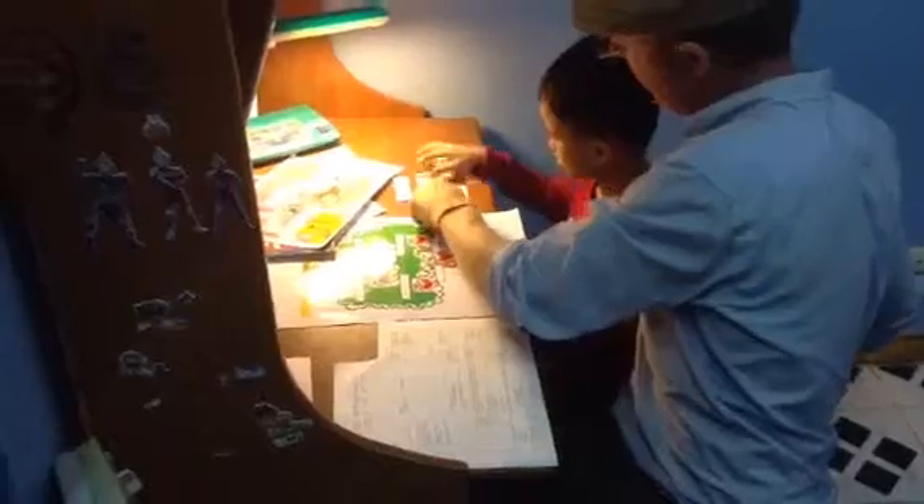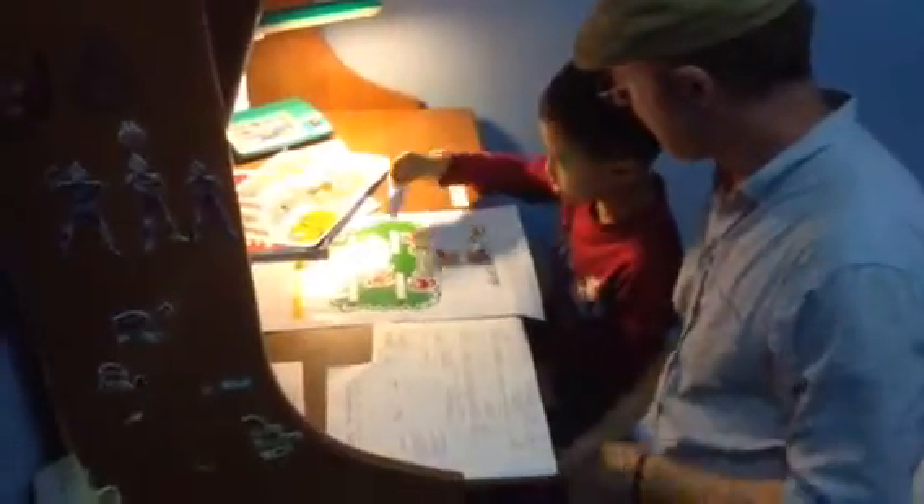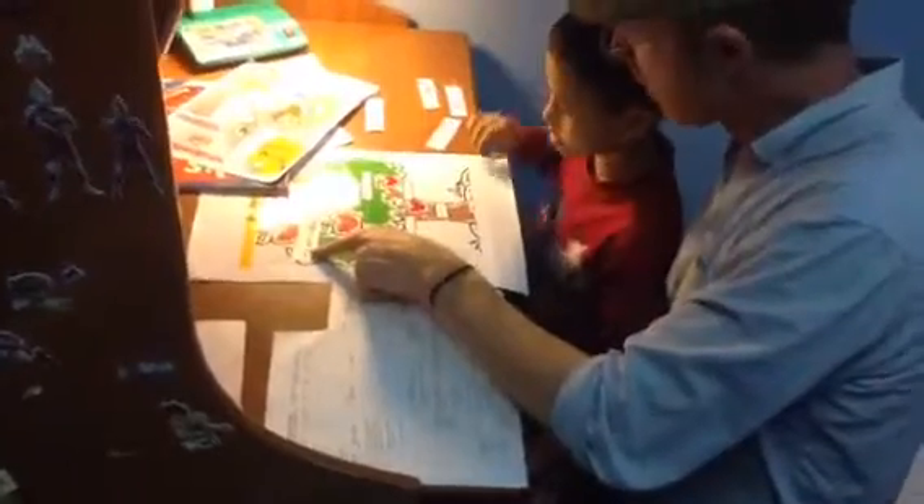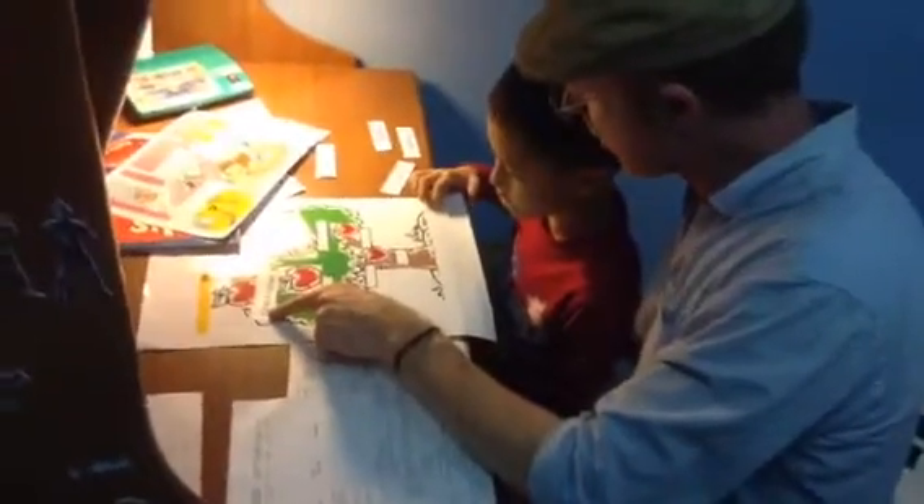Now, what have we got here? What's this one say? What does it say? Grandfather. Grandfather. Very good.